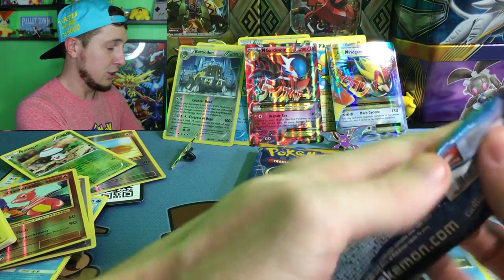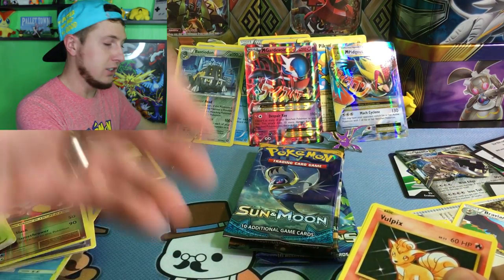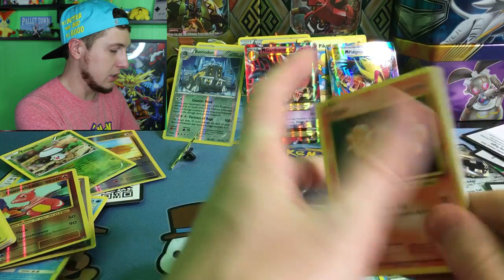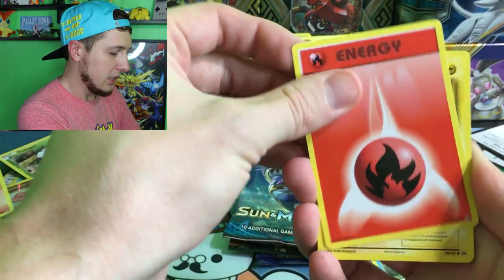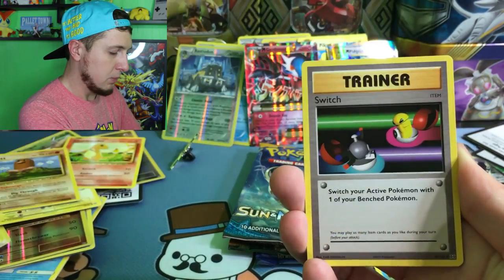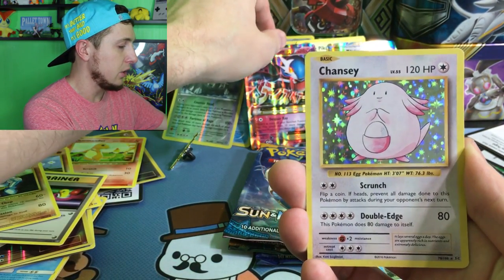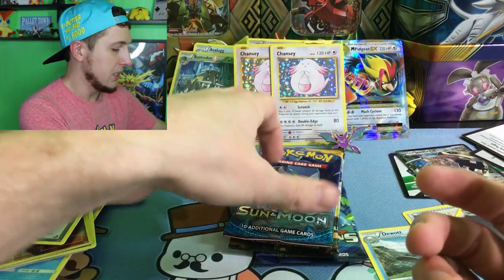Evolutions is next — these are great pulls! Throw Trash on the Ground World Tour 2017. Here's your code card. We have a Vulpix, an Energy, a Voltorb, a Charmander, a Diglett, a Blastoise Spirit Link, a Switch, a Machoke, a Reverse Holo Venusaur Spirit Link, and our rare goes to another Chansey — that's our second Chansey, which makes perfect sense because we have a Blissey card that comes with the box.